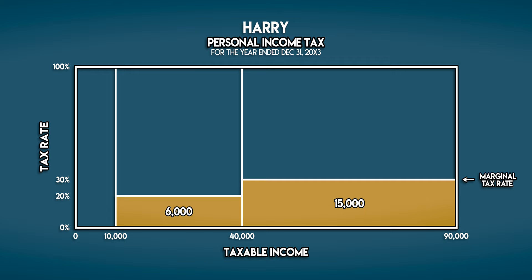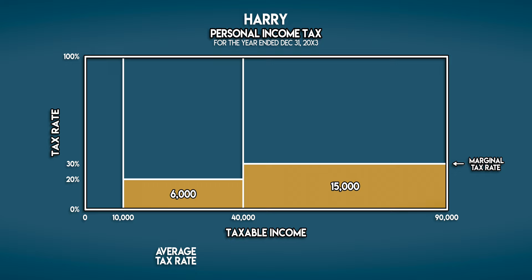His effective tax rate is his average tax rate across all his taxable income. We can work that out by taking his total income tax payable and dividing it by his total taxable income. That's 21,000 in tax divided by 90,000 in taxable income, which is roughly 23%.